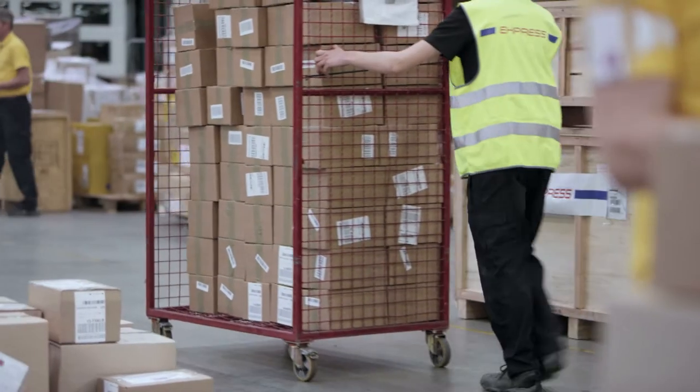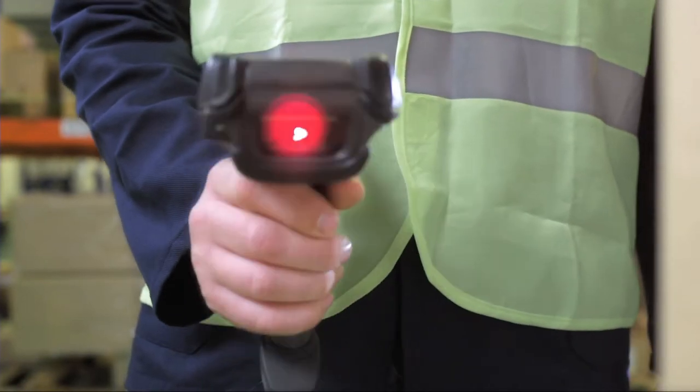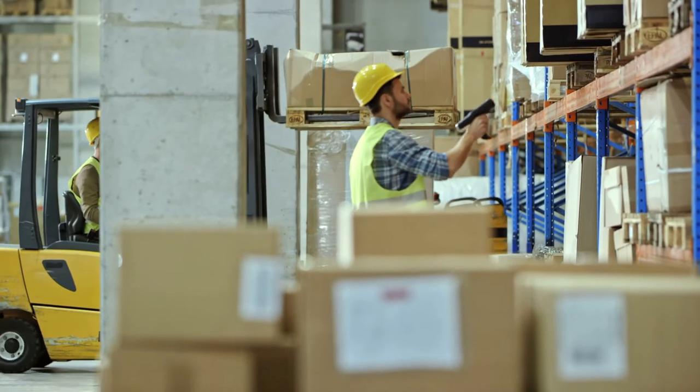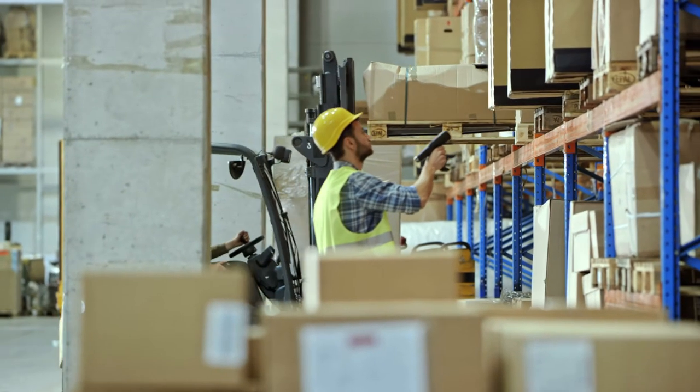If you take the concept of picking in a warehouse, if the operator chooses picking, the Edge Track solution is going to say: scan the pick ticket, go to this particular location, pick the product — it's going to lead them through the process as they perform that function.